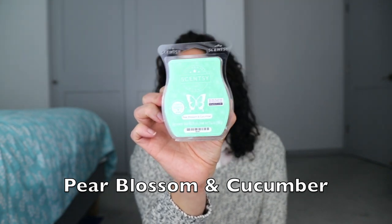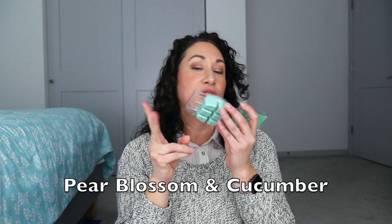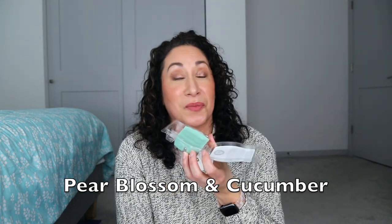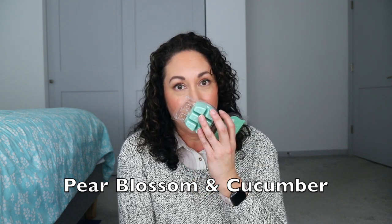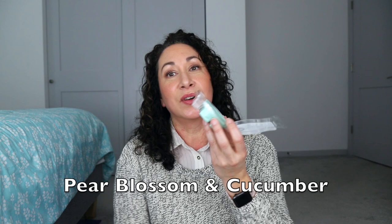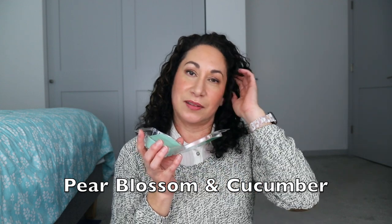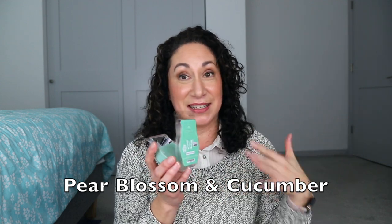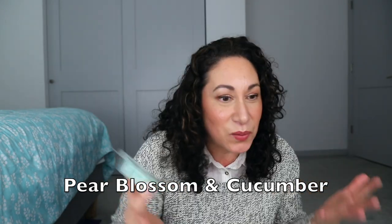Pear Blossom and Cucumber has pear blossom, rain kiss, jasmine, honeydew, and cucumber water. I warmed two cubes in the guest bedroom and this never took off at all. On cold it's very pretty, and I do like the scent. But in my element warmer it was a very low performer — I had to be close to it to smell it. I'll keep testing this one in a different setting.